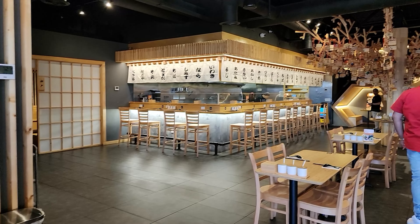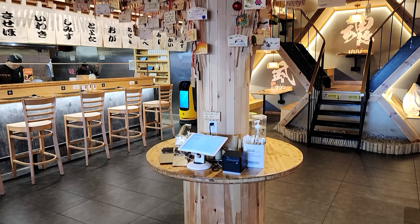Food Fun Finance — we are here in Suwanee, Georgia at Kyuramen. Get excited because we're about to try some real ramen. Let's go! Are you ready for some ramen? Look at this, this looks crazy! This is gonna be amazing, stay tuned.